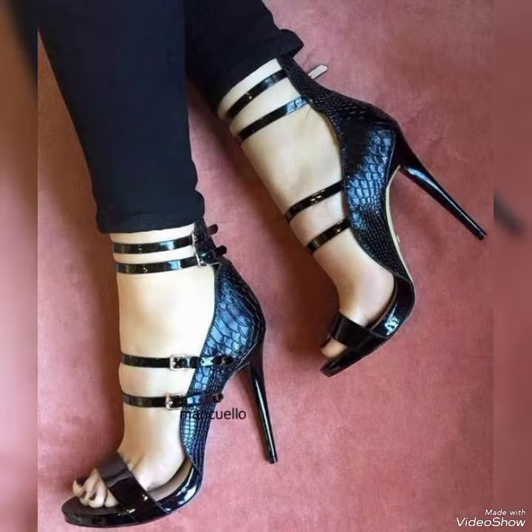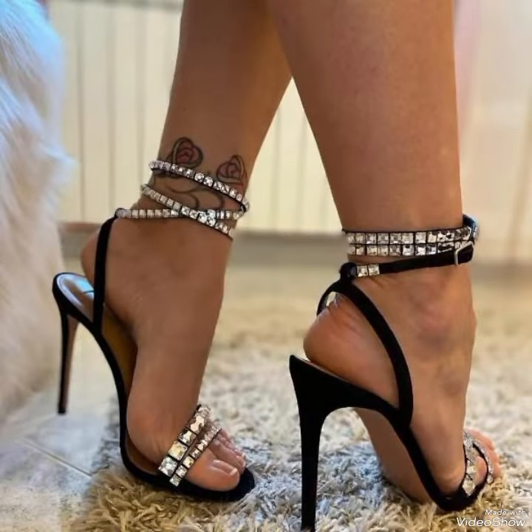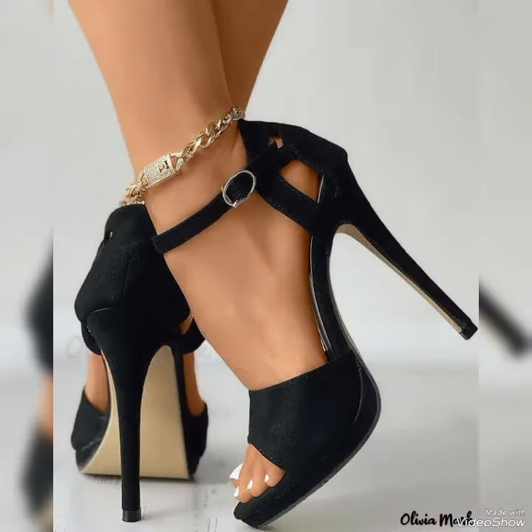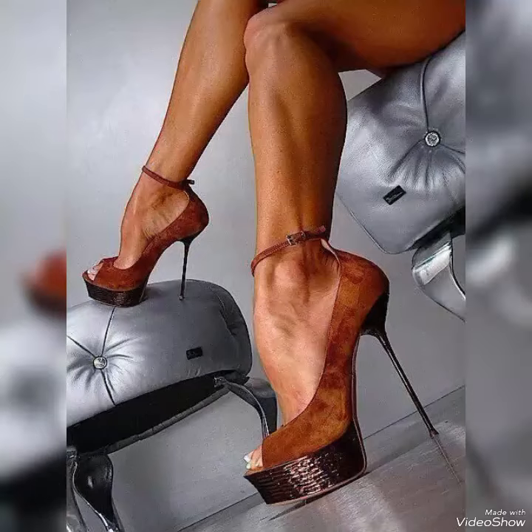Step out in style and comfort with our high heel sandals. Dear viewers, all these designs are very beautiful and stylish. If you want to buy these designs online, I will tell you the best three websites from where you can buy them.